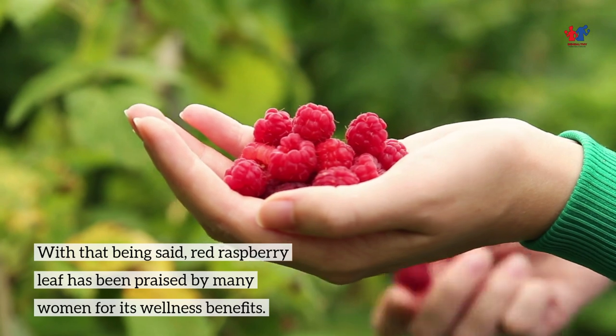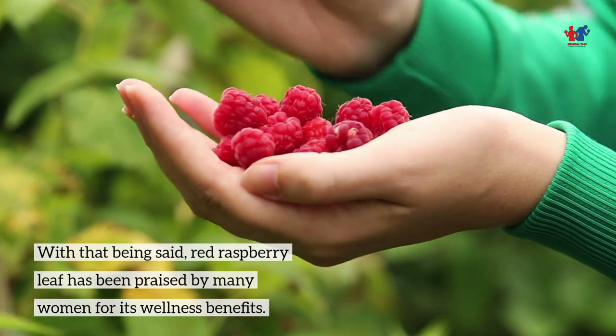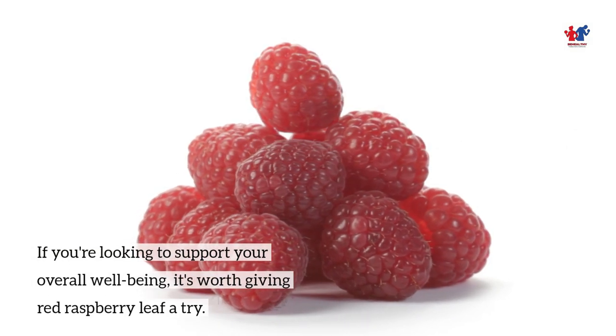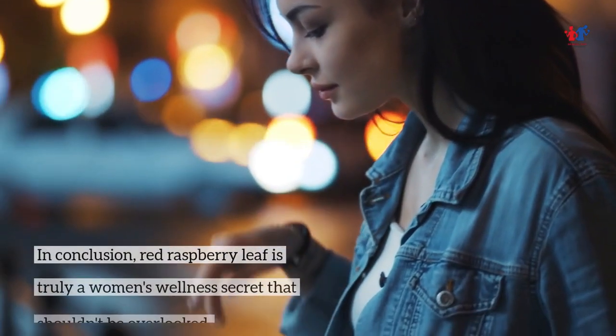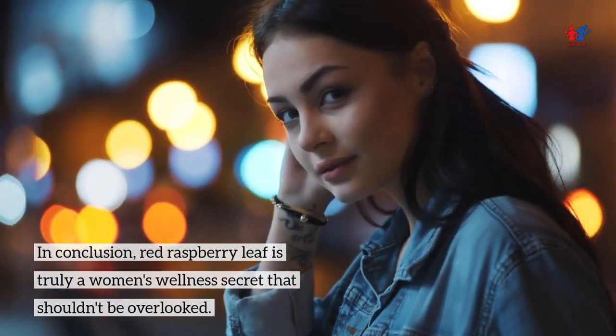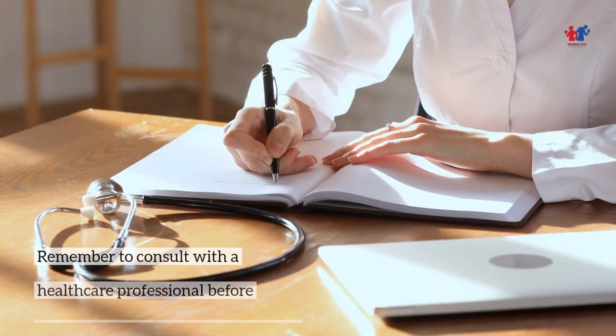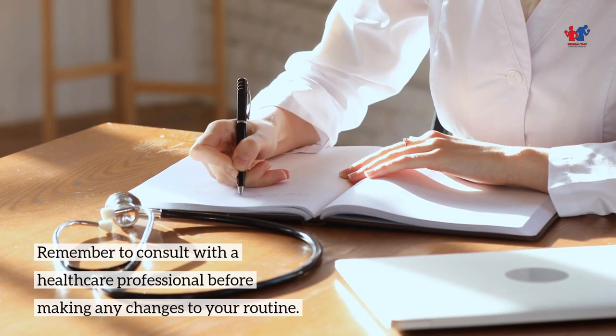Red Raspberry Leaf has been praised by many women for its wellness benefits. If you're looking to support your overall well-being, it's worth giving Red Raspberry Leaf a try. In conclusion, Red Raspberry Leaf is truly a women's wellness secret that shouldn't be overlooked. Remember to consult with a healthcare professional before making any changes to your routine.